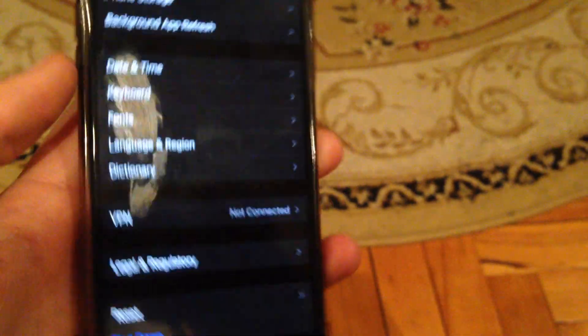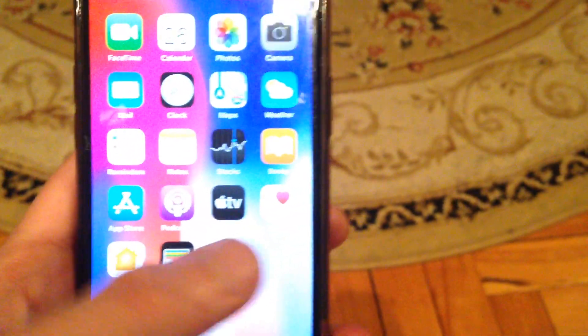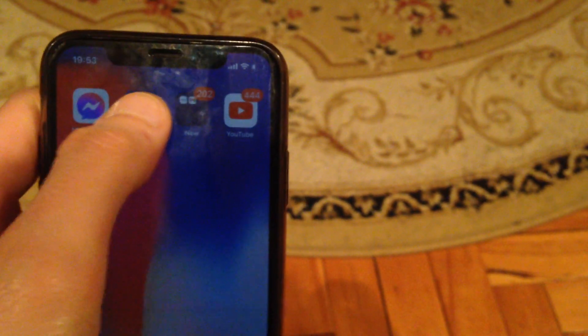If that doesn't help, you can also try to shut down your phone. Just slide to power off, wait a few seconds, and then power on your phone again.